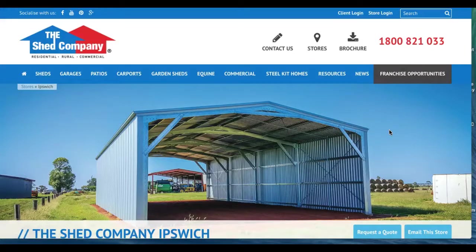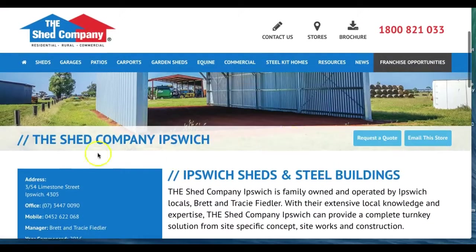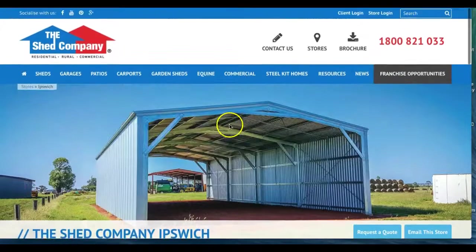Hi, this is Monty Hipsch, the Google Guru. Today I want to talk about something that you might find a bit controversial. I'm actually using a live client - we did some work with a shed company, and this is a particular page in their website for a specific location in Ipswich, Australia. This is a substantial company that does really good work and has a really great product.